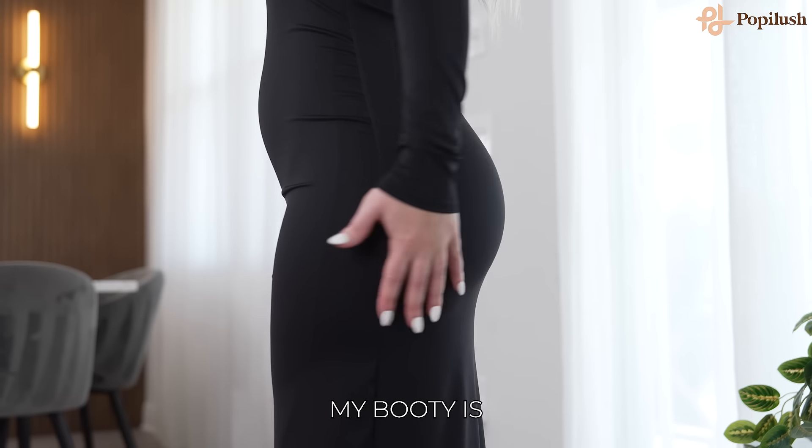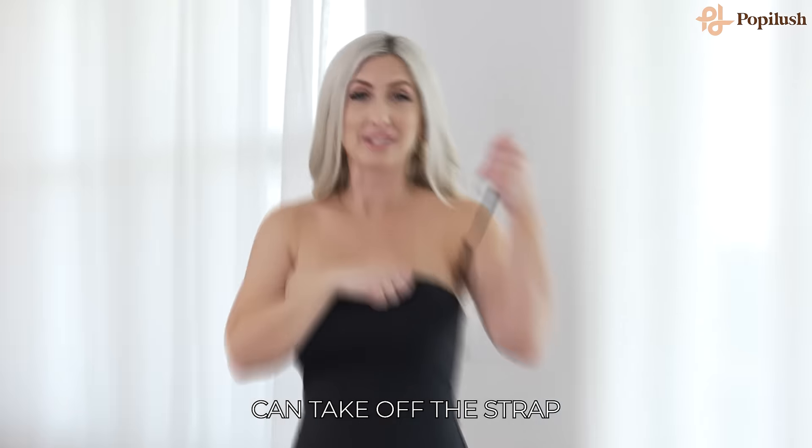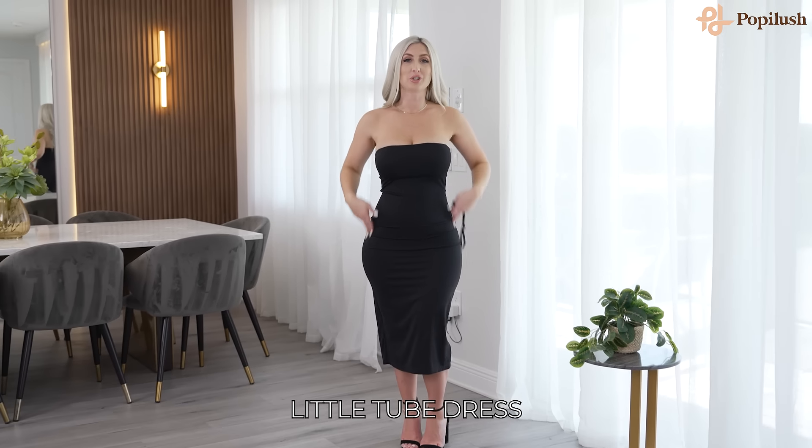This dress also has built-in shapewear. Everything is being smoothed. My booty is being lifted. There's going to be no chafing. You can take off the strap and it becomes a cute little tube dress.